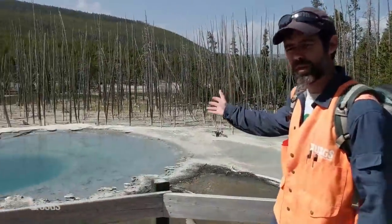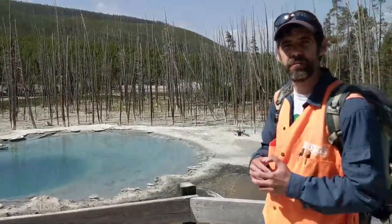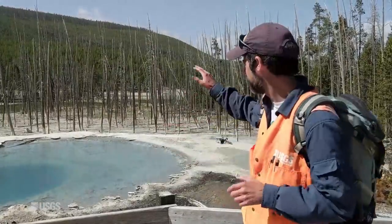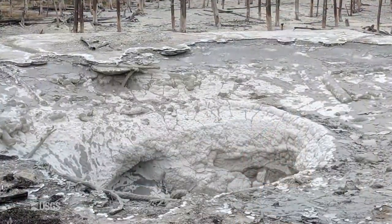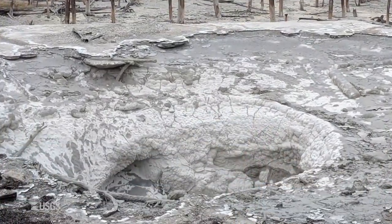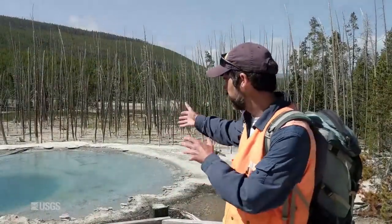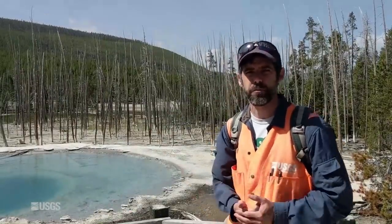This is Cistern Spring. What's really spectacular about Cistern is that it seems connected to Steamboat Geyser. In the day or two following a Steamboat eruption, Cistern will start to drain. It's actually started to drain already, and in another day or so, this is basically going to be a dry spring. Then over the ensuing days it'll come back. So there's actually a deep connection here between Steamboat and Cistern, where the water that fills Cistern seems to somehow get sucked into the Steamboat system after eruptions.